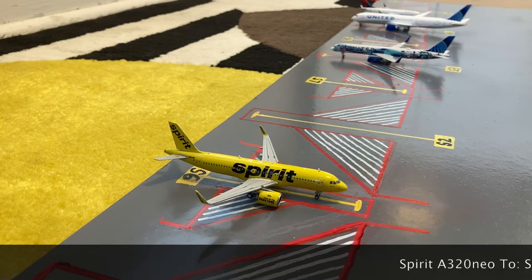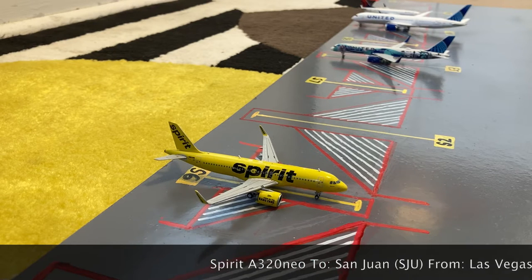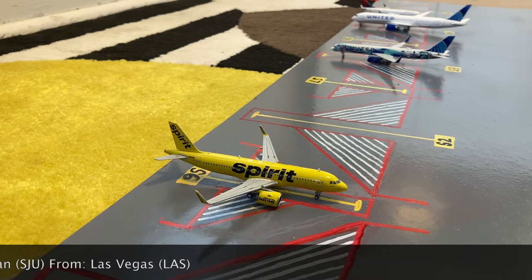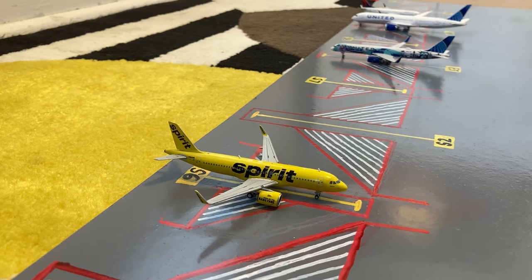Starting off this airport update, we have this Spirit A320neo in the Bananas livery. Earlier today he came in from Los Angeles McCarren International Airport, and then later today he'll be heading out to San Juan.